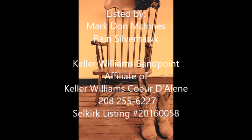Don't keep it a secret now. Mark Don McInnis, your North Idaho real estate resource.